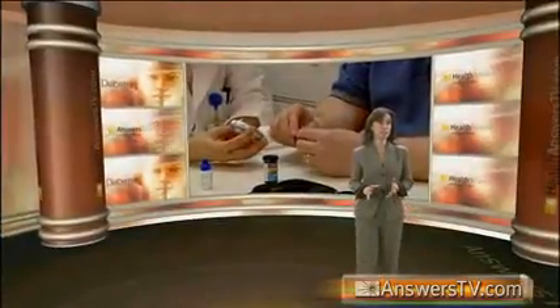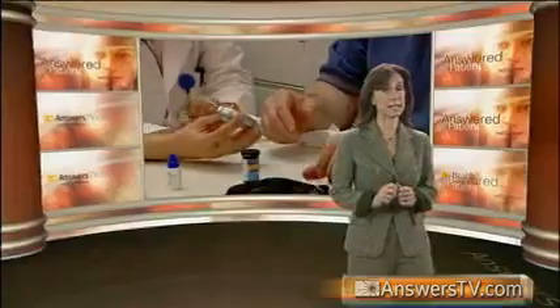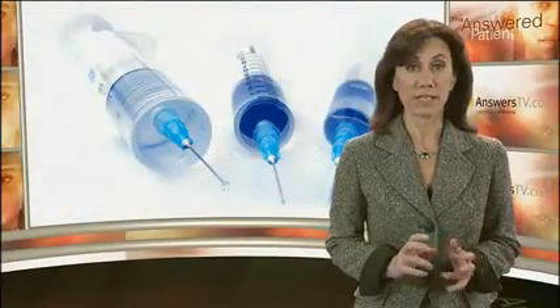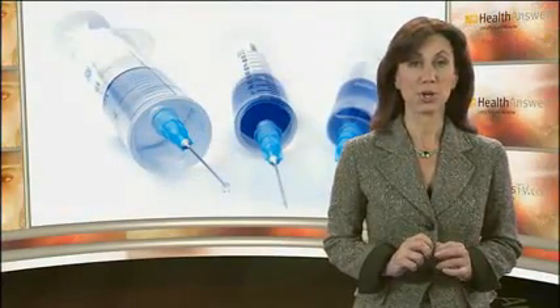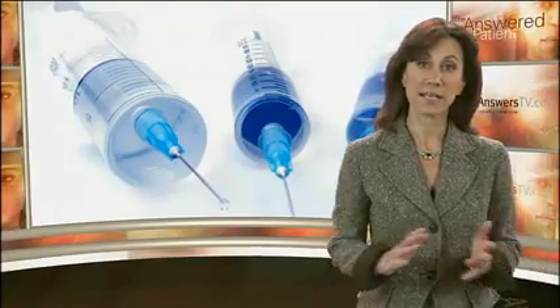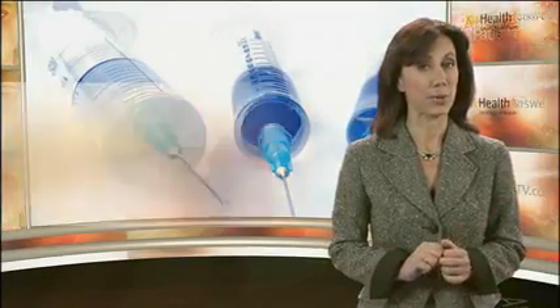One possible side effect to be aware of with insulin is hypoglycemia. This happens when your blood glucose levels drop too low. Patients with hypoglycemia may feel shaky, irritable, or nervous. Diabetics usually keep certain food items, such as hard candy, glucose tablets, or other foods that provide a rapid source of glucose. If this occurs, your doctor will help modify your insulin intake to tailor a treatment plan for you.